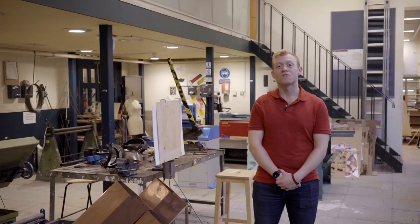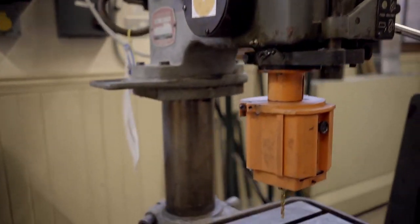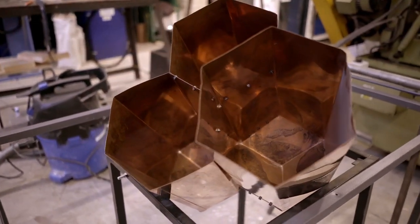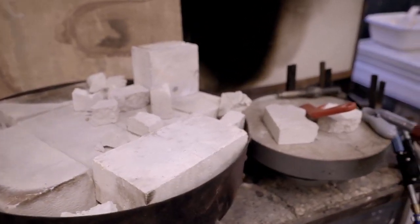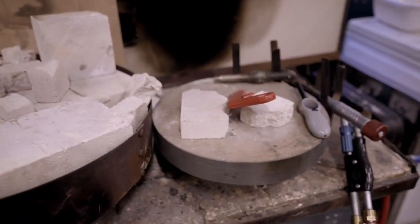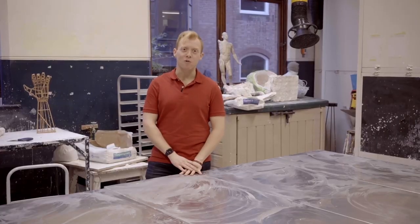In the wood workshop we have things from intricate hand tools to large woodworking machinery. In the metal room you can learn skills such as welding, and in casting you can use plaster, wax, vinyl and resin. There are so many opportunities to experiment.